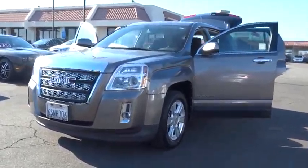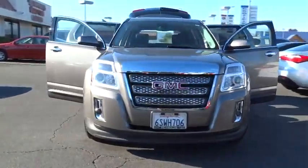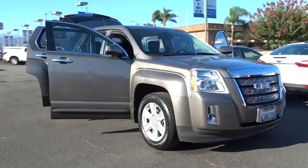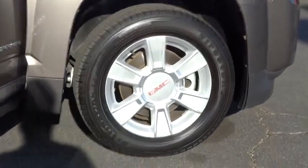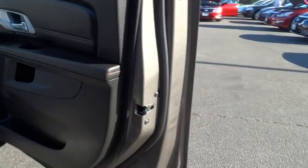2011 Terrain. The GMC Terrain combines the benefits of a crossover with the style and functionality of an SUV. Terrain offers uncompromised capability, a balanced stance, and a commanding view of the road, letting occupants enjoy a confident driving experience. And an EPA-estimated 32-highway MPG is not bad either.